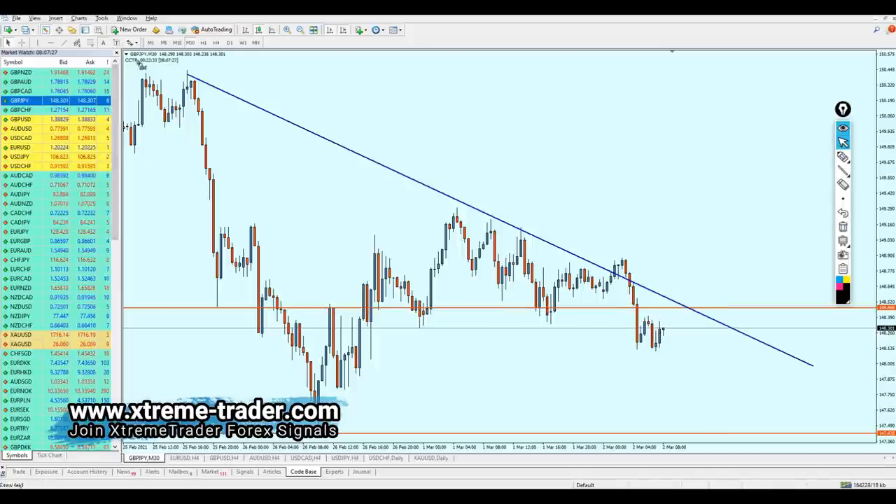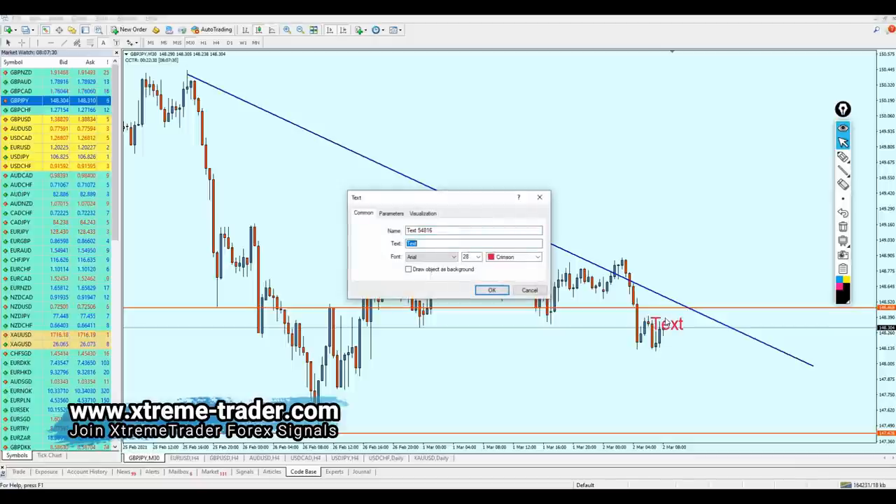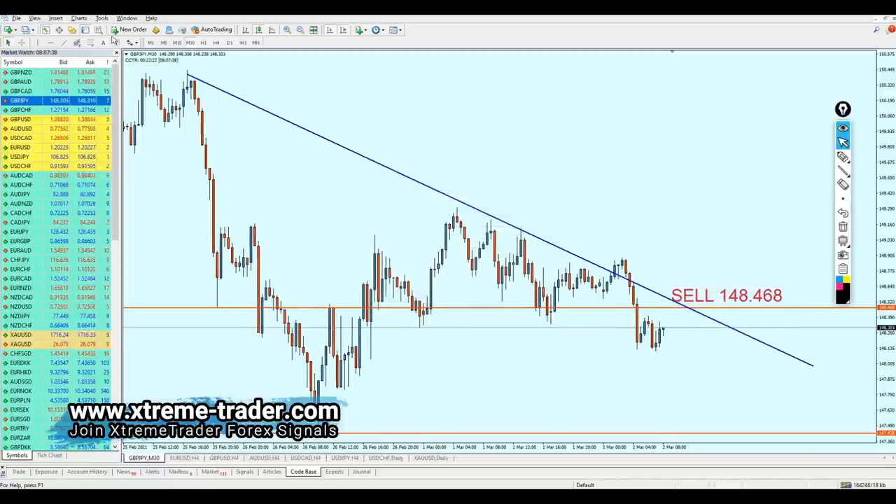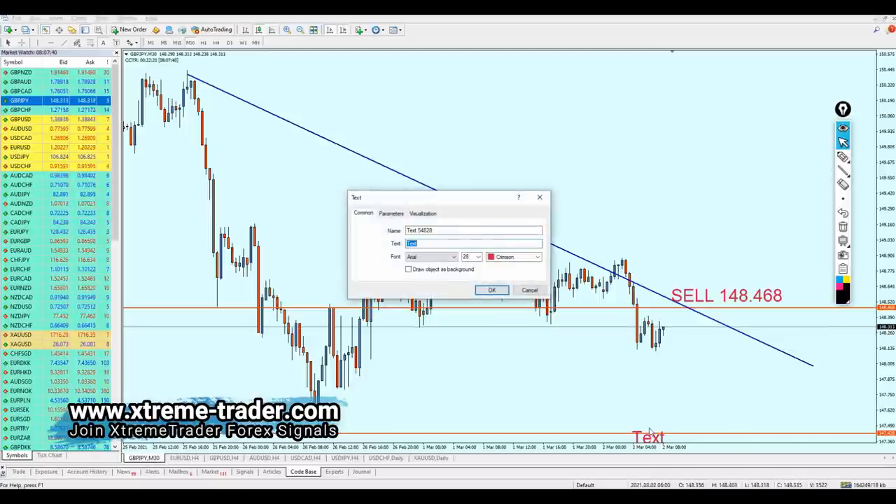Pound JPY is going to be good for this sell at the level 148.468, and we are actually going to aim the bottom of the support level right here at 147.428.